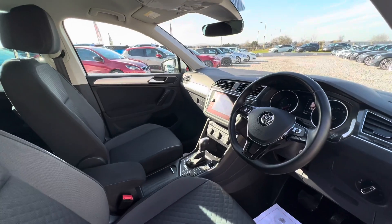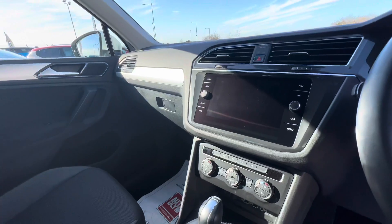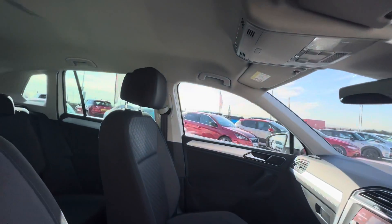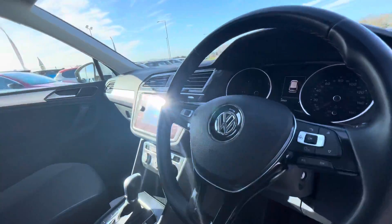Looking into the vehicle, you've got the large touch screen in the centre console — that's where the navigation is and the rear view camera. This vehicle has the DSG automatic gearbox, and it can also be driven as a manual if you want, with the paddle shifts on the rear of the steering wheel.